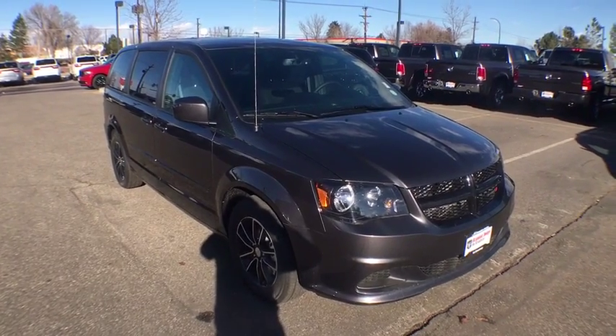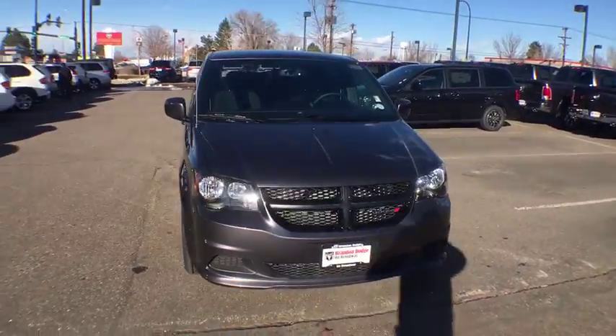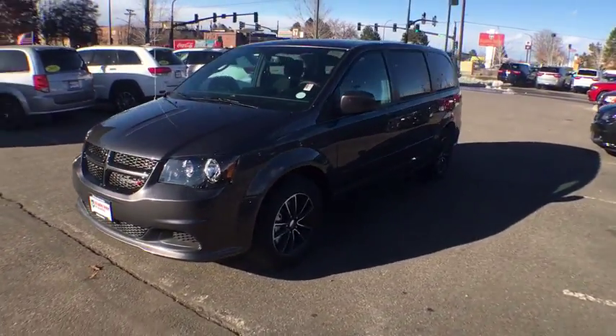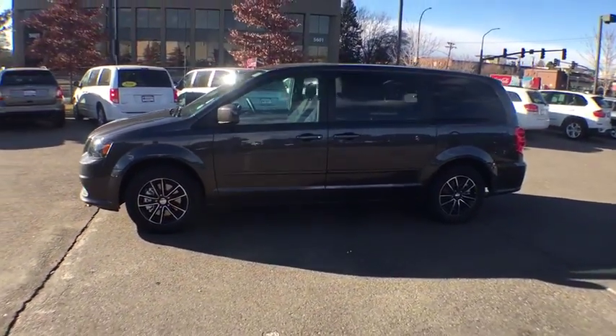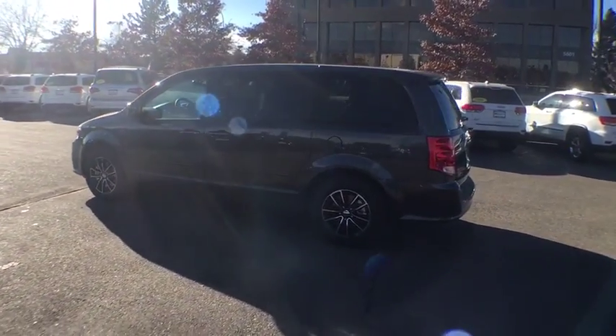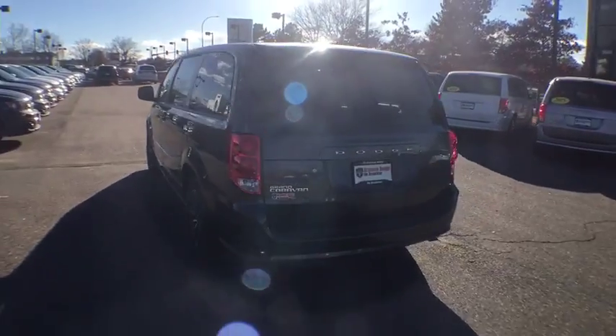2016 Dodge Grand Caravan. The Dodge Grand Caravan received the government's highest front and side crash rating of five stars. Its vast interior is widely praised with an innovative seating arrangement, versatile cargo storage, and enough entertainment features to keep the kids entertained on road trips. Here are some of this vehicle's great options.